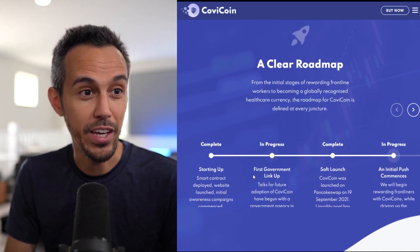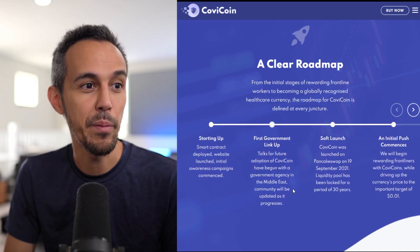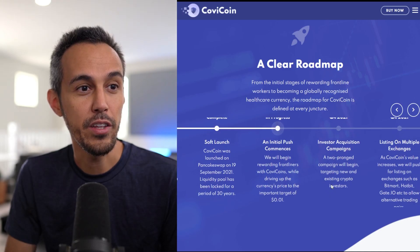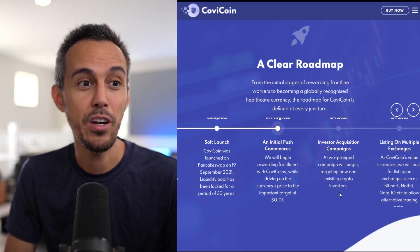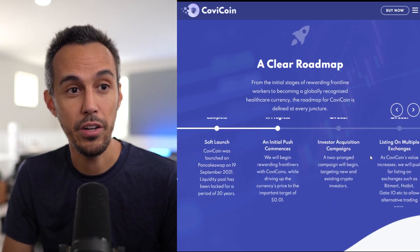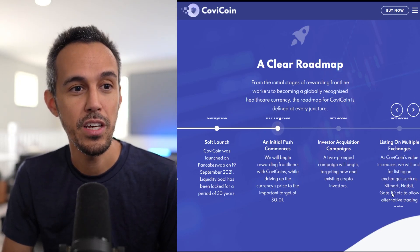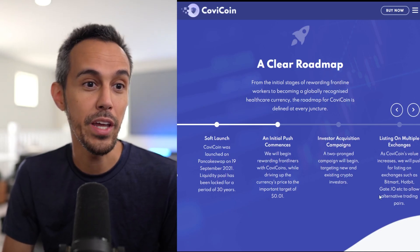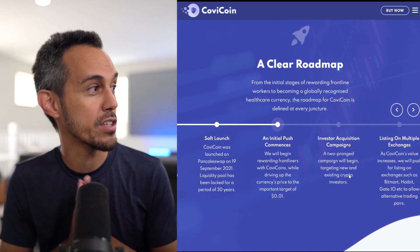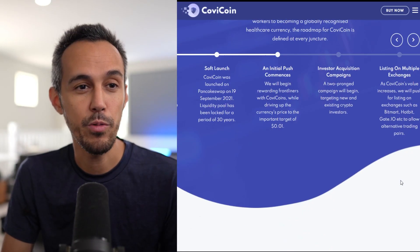Looking at the roadmap, they've already completed starting up and their first government link-up with an agency in the Middle East. For Q4, there's a two-pronged campaign targeting new and existing crypto investors. They're also being listed on exchanges — BitMart, Hotbit, and Git.io — so you can buy it on whatever exchange you typically use. It's a global project, so they want to make sure it's accessible and easy to acquire no matter where you are.